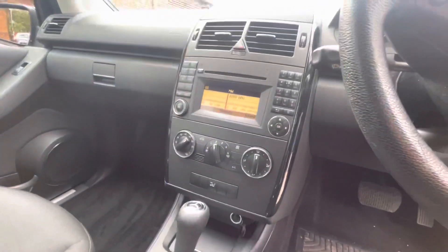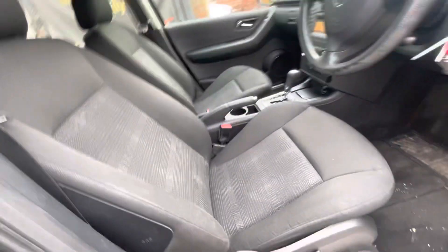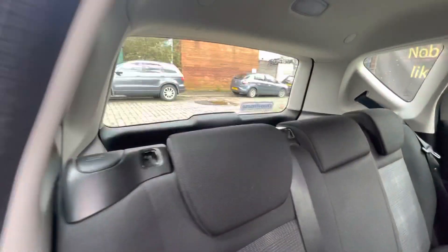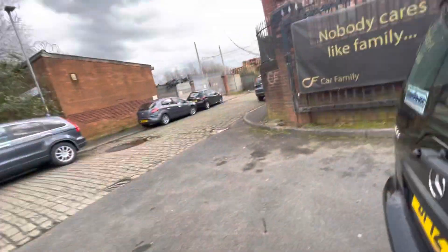There are steering wheel controllers just there, and the car does come with cruise control — very tidy inside. It has an automatic gearbox, FM/AM radio with a CD player. There's no odour in the car; previous owners weren't smokers or anything like that, and there are no pet hairs.